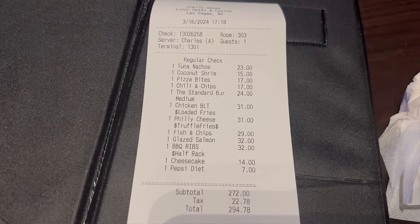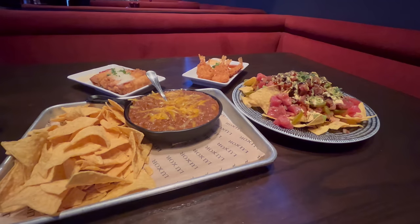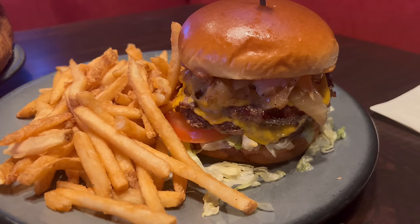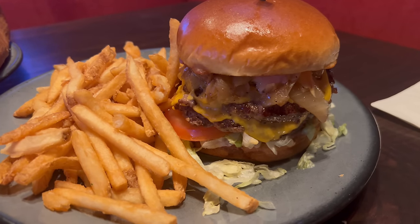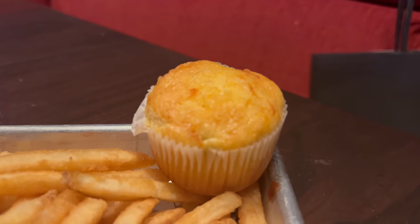My dinner here at the Public House at the Luxor Las Vegas came out to a little under $300 before tip — not a bad meal at all. I didn't think any of the appetizers were particularly incredible, however I did enjoy the chili with chips. I really liked both the standard burger and the Philly cheesesteak, and it was really only that cornbread muffin that I was not a fan of at all. All in all, if you're staying at the Luxor and looking for some good pub food, you can get a decent meal here at the Public House. That does it for my Saturday video here on the Las Vegas Strip. Coming this Tuesday, we're checking out another local eatery in the valley. Thank you so much for watching, have a great weekend — I hope you enjoy Vegas with me. Shin. Bye!